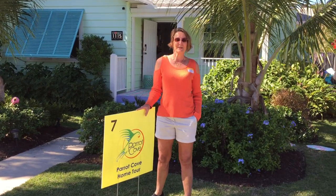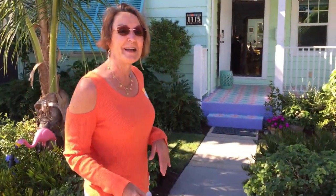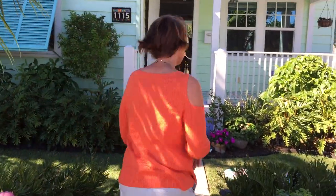Hi everybody! The Lake Worth Home and Garden Tour starts today, so I thought I'd give you a chance to see our house before everybody gets here. It's a 1946 house. My husband and I have been renovating it for the past three years. So walk this way!